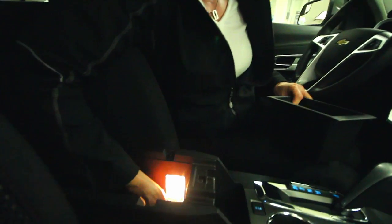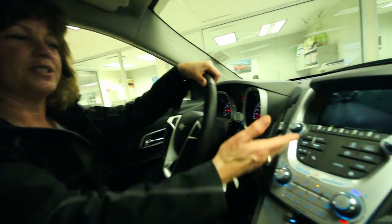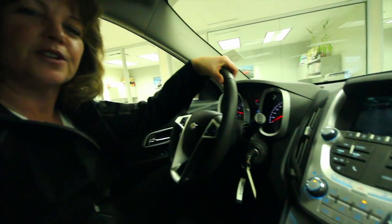We have a unique USB port and an auxiliary port with places for your cords to come through. And with our available backup camera you'll see it come up nice and big on the screen, so you're making sure it's safe when you're backing up.